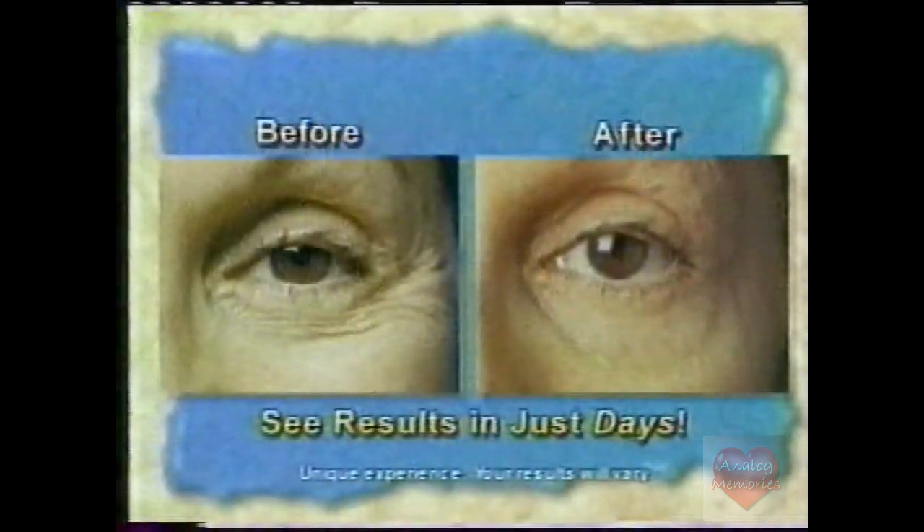Is there any other product on the market, based on your knowledge, that can do this type of result this quickly and have this type of long-term effect? I was not able to find it, and I still cannot find it. My exclusive spas across America will swear by my product. And when people apply this in the first 24 hours, they can see a difference? Absolutely. This is one of my favorites. You see results in just days. But this is so dramatic — this looks like surgery.